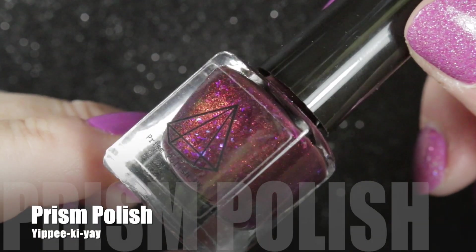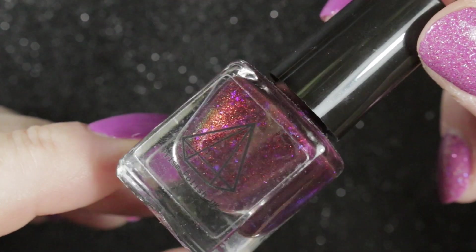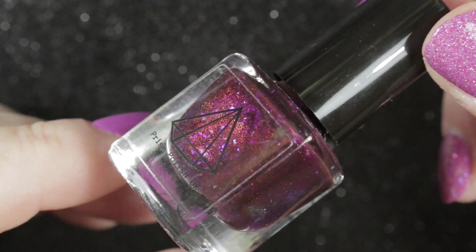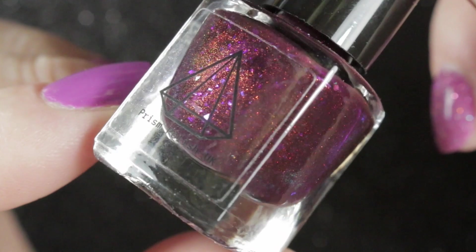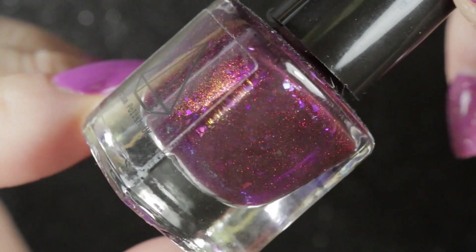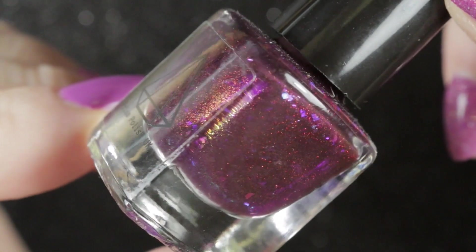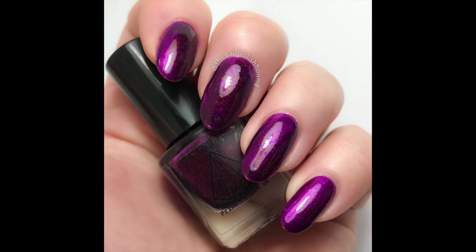My next de-stash is Prism Polishes Yippee-ki-yay. This polish was gifted to me by Claire. It's incredibly pretty and I did enjoy wearing it, but I know somebody who will love it even more, so I'm going to be passing this one on. I don't resell any polishes that were gifted to me.